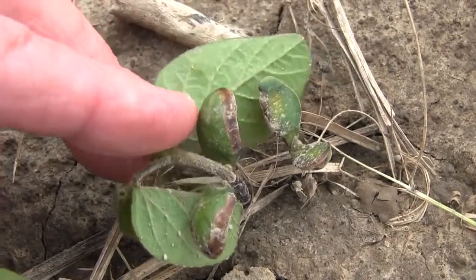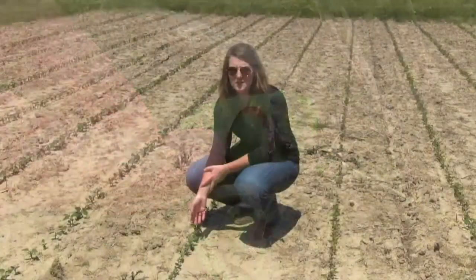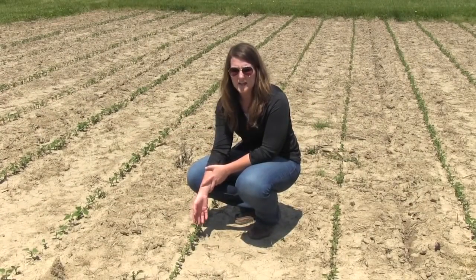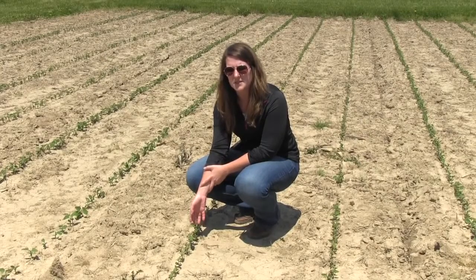Although we see this effect, it can be more severe under cool, wet conditions. So areas of the field that may have experienced poor drainage, compaction, or ponding — all of those symptoms will be more pronounced in those areas.